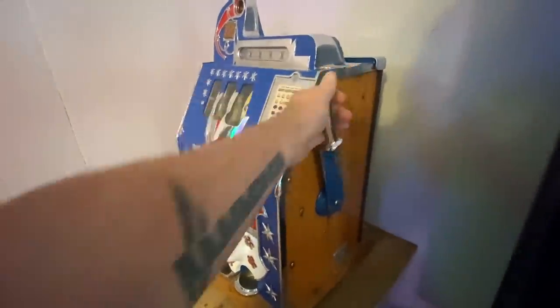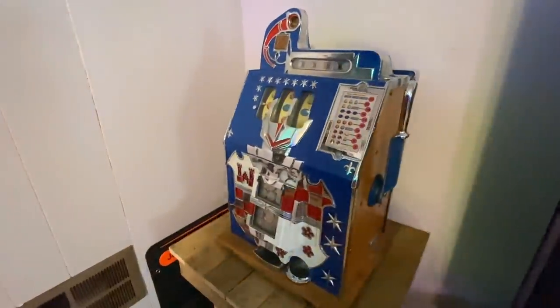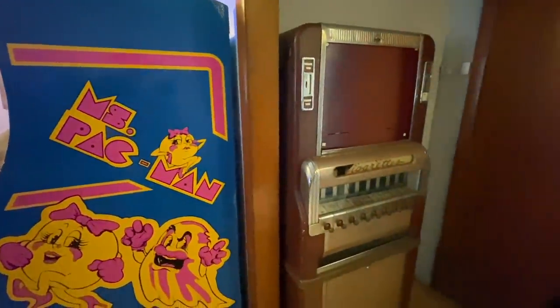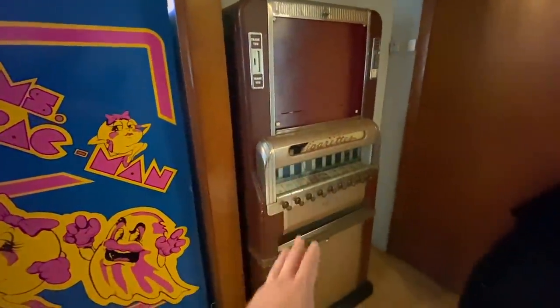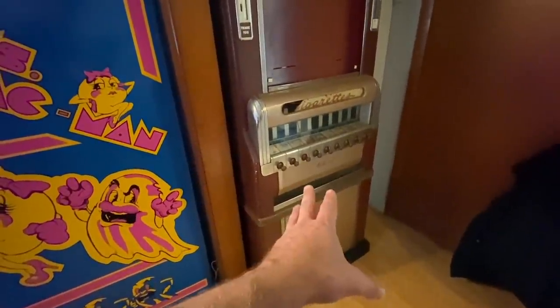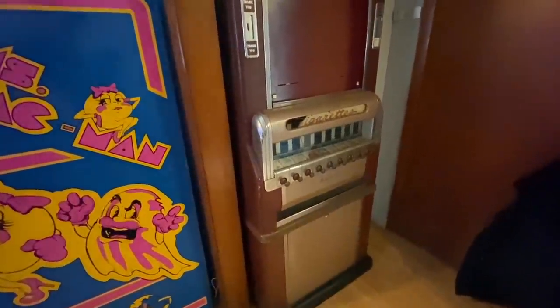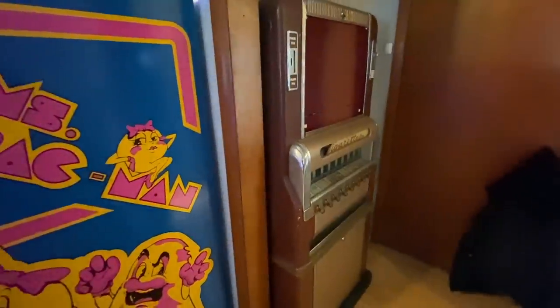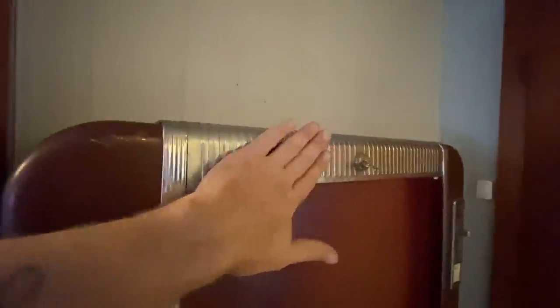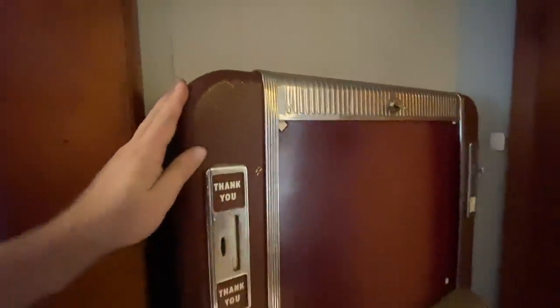We'll be putting quarters in all these and trying them out. Oh wait, I got one more - it still needs some work but I'm going to show you because I love these old school vending machines. This is a national brand - I believe this is from the 50s. I don't have a date written anywhere on this but I believe it to be from the 50s. It's got the original paint on it.